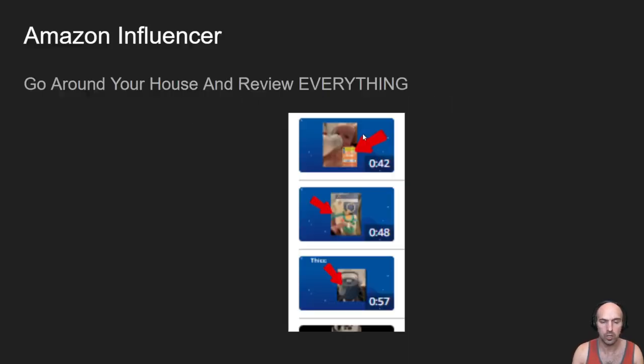My strategy is to literally just go around your house and review everything. Even if it's not from Amazon, you can still find it on Amazon. For instance, this baby formula we get from Target — it's on Amazon, so you can review it. This toy right here was a gift from a baby shower. We didn't buy it, but it's on Amazon, so we can review it.